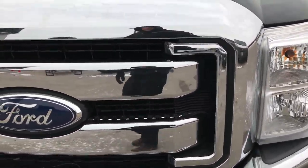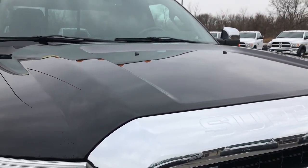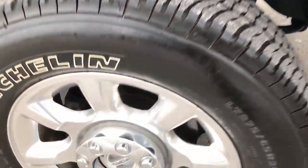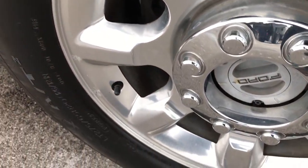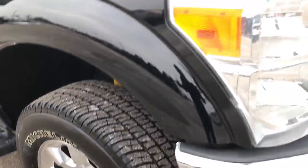We shoot all of our videos in 1080p, so if you have HD capabilities on your computer, tablet, or smartphone, turn them on now because it's like you're right here looking at the truck with me. It is definitely your best way to check out the vehicle without actually being here.